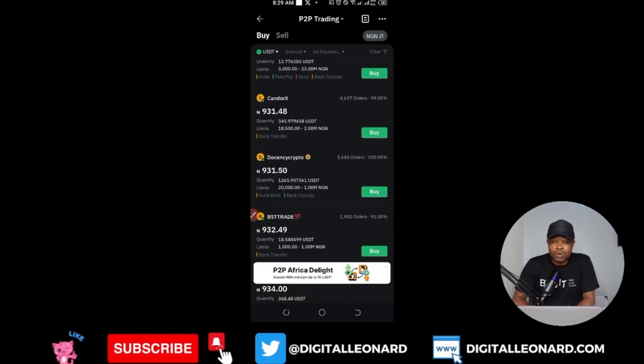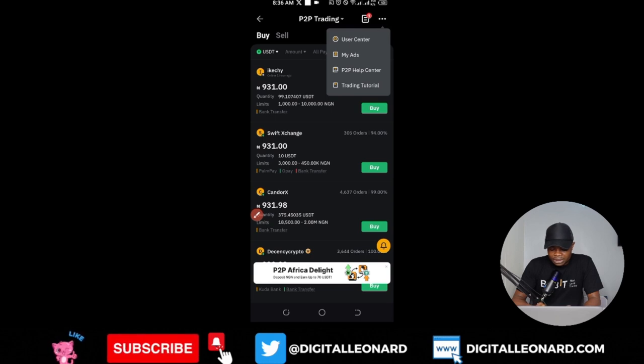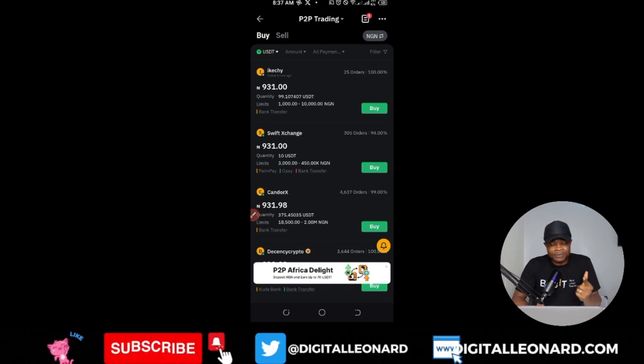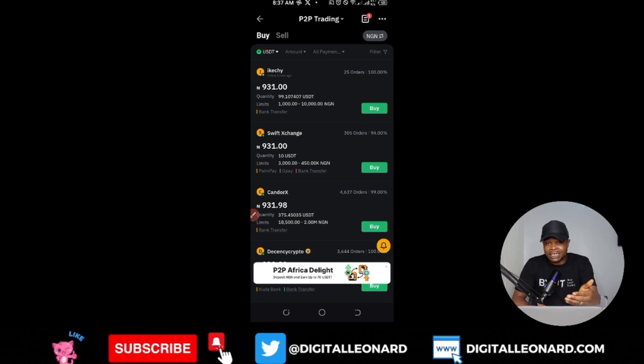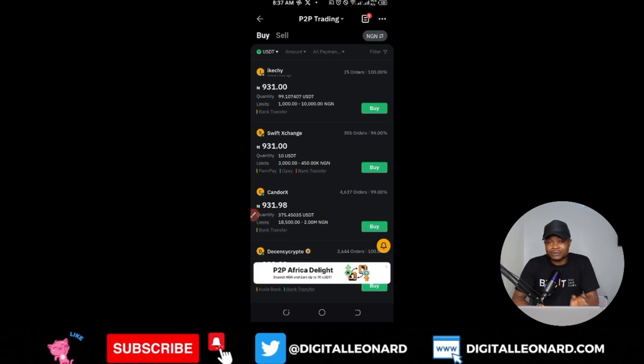Those making the most money in the P2P marketplace are the merchants. To become a Bybit P2P merchant, tap the three dots at the top right, click 'User Center,' then click 'Verified Advertiser' and apply. Merchants sell to you at a higher price and buy from you at a lower price — even if it's just one Naira difference, that adds up. You can see on the buy tab it's 931 and on the sell tab it's 929.